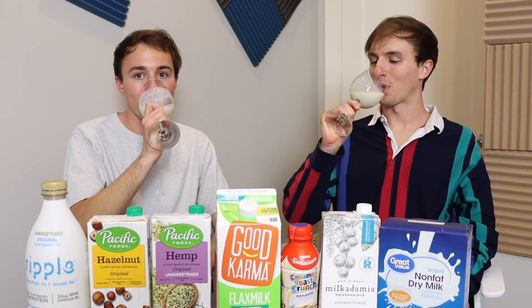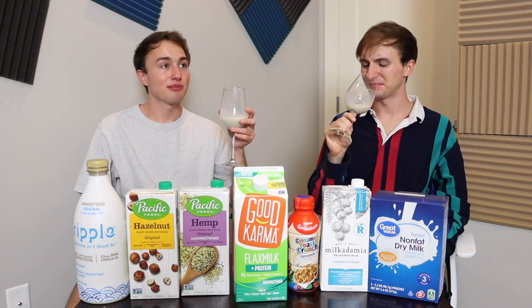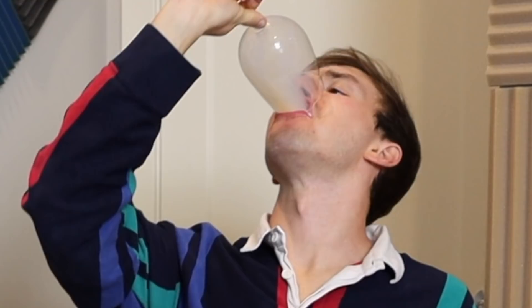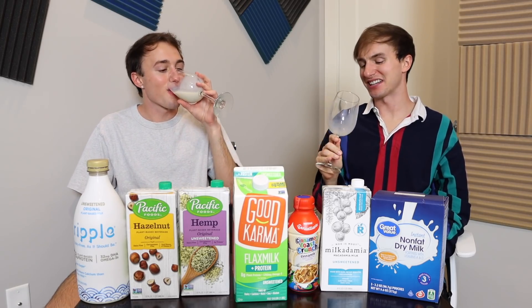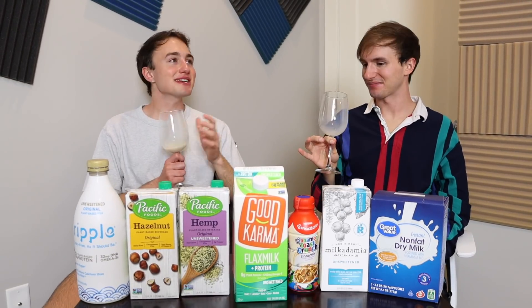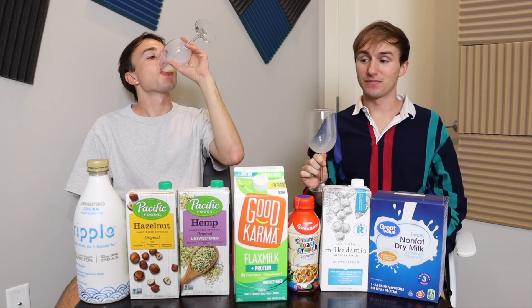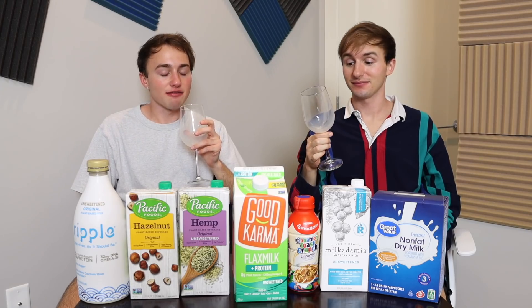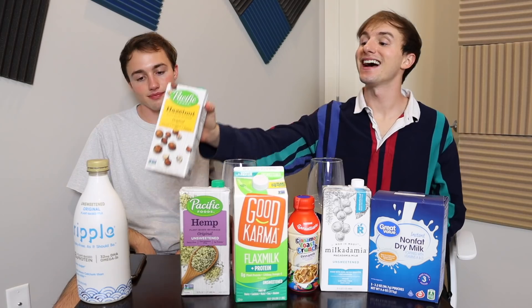Cheers. That's so weird. I've had vegan pea protein powder before and it tastes exactly like this. It isn't good. To me, it tastes like dirt and I'm not even trying to exaggerate — it just does. Sorry to the creators of that milk, but it does taste like utter shit. I am a big fan of plant-based milks — probably 80% of the milk I drink is plant-based — but this isn't it. I'm sorry. I hate it.